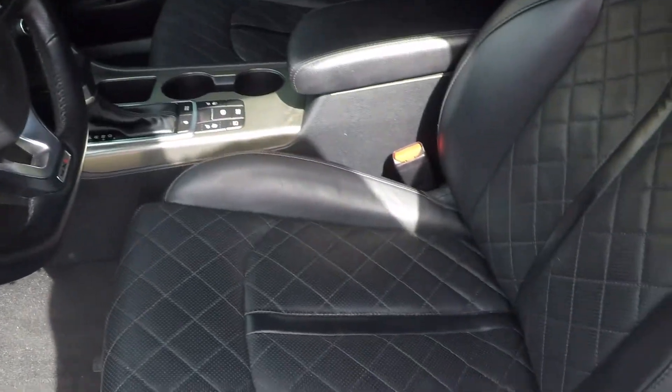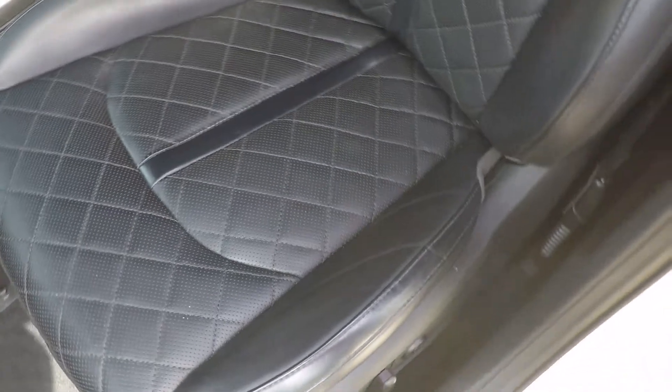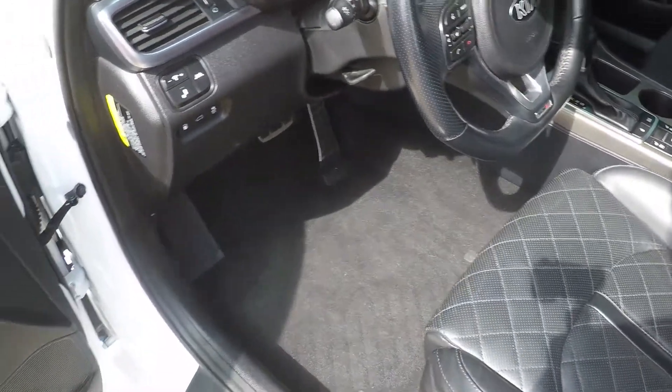It's got the upgraded quilted leather seats, they're heated and cooled, in excellent condition with no sign of excessive wear. It's got clean carpets and a new set of floor mats coming.